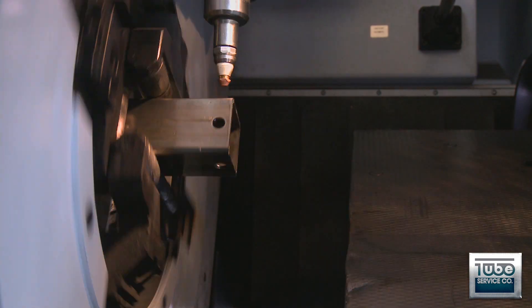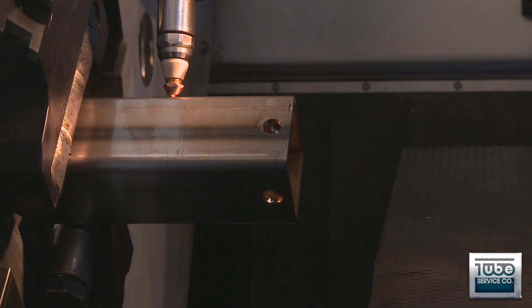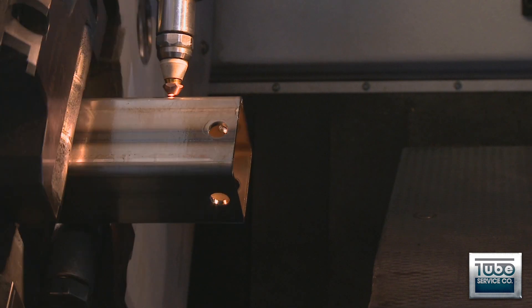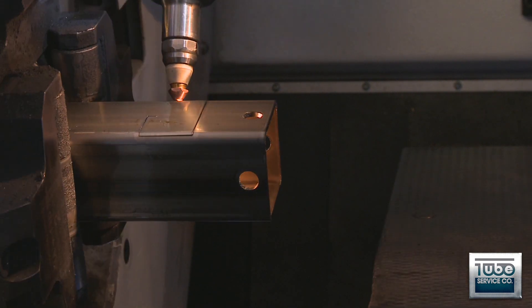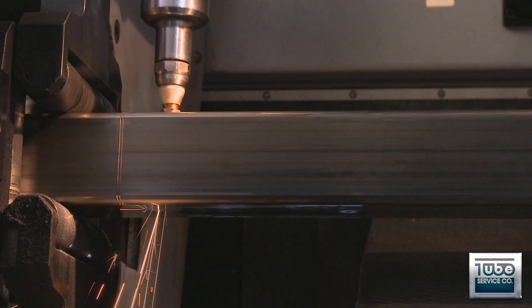Because laser processing is force-free, it does not create dimples. In addition, hard tooling and related setup times are eliminated, creating good fit-up and reduced fabrication time. Laser cutting can also be used to prepare tubes for hand bending operations.